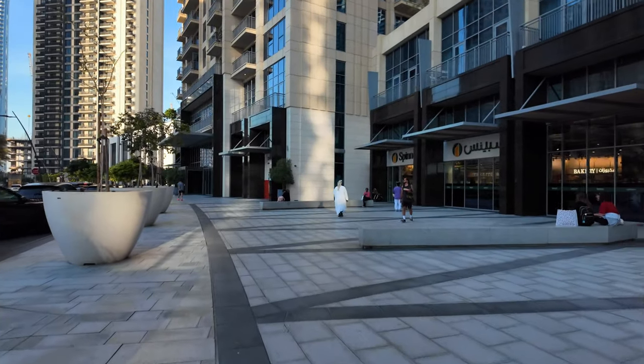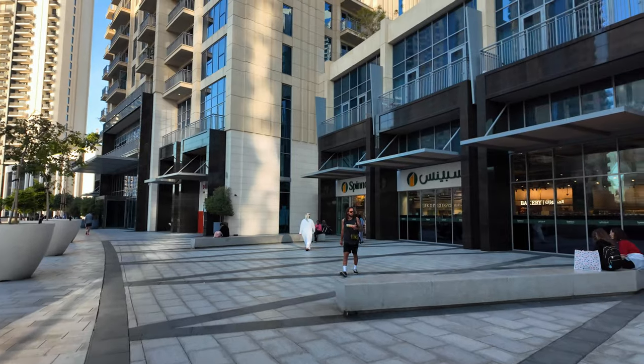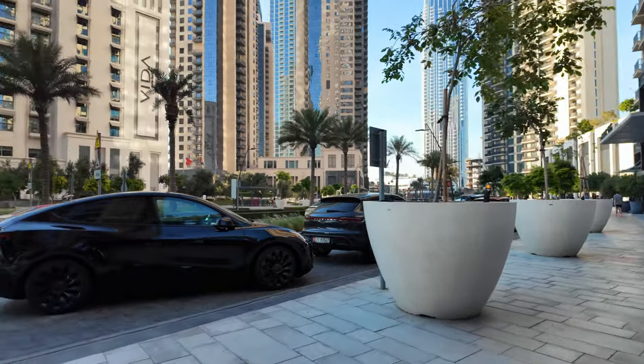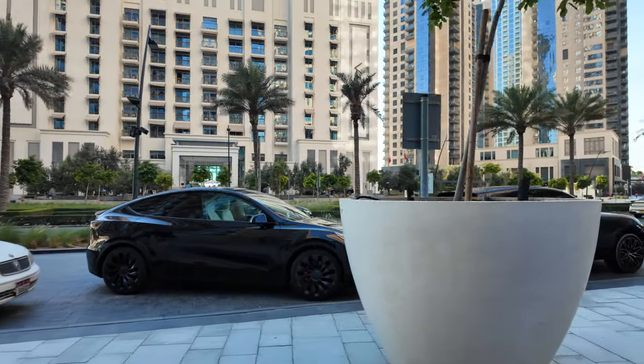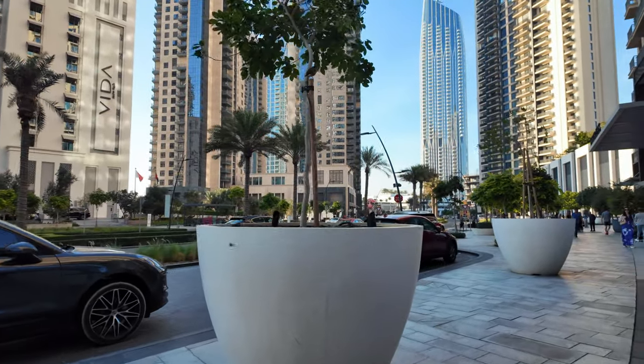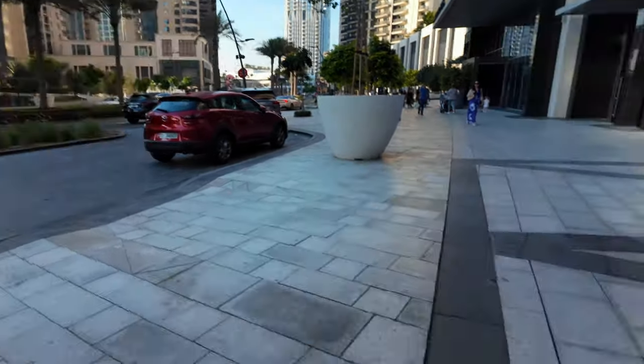They opened a Spinneys supermarket here which is very good — quite a nice supermarket, so that's obviously very convenient. The whole area has really developed. When I bought this there was basically nothing here, just sand and absolutely nothing. Really nice to see how quickly it developed.